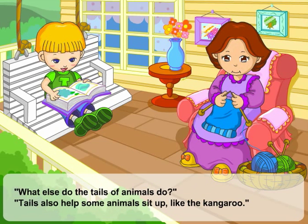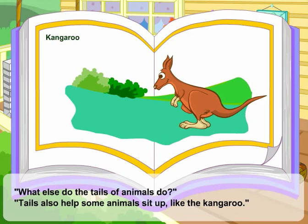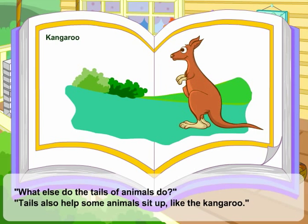What else do the tails of animals do? Tails also help some animals sit up, like the kangaroo.